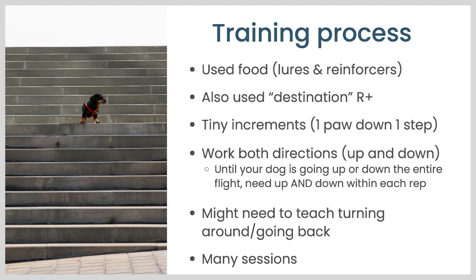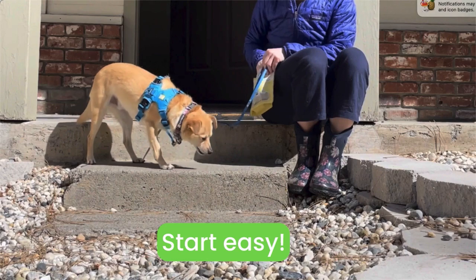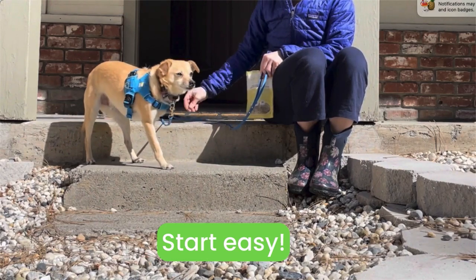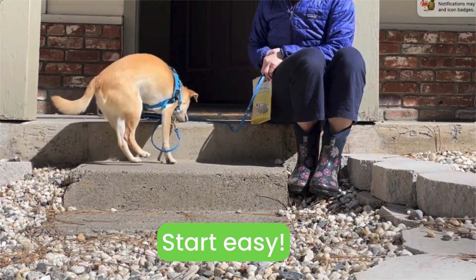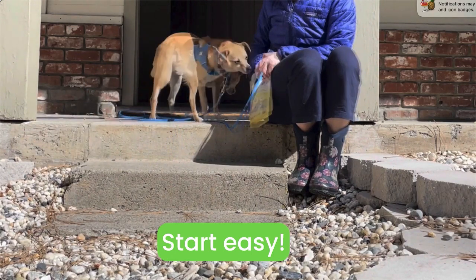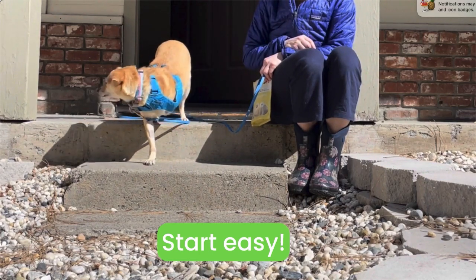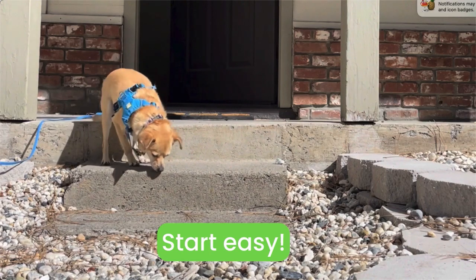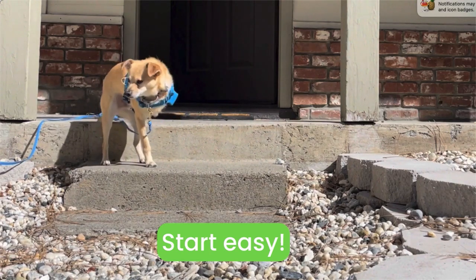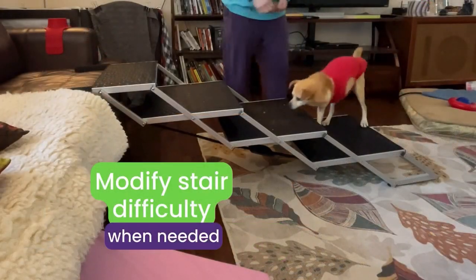It did take us many sessions, as you can imagine looking at all the different stairs we worked with. So let's take a look at some video. You always want to start easy. Here's the first set of steps I could work with him closely — we're just doing one step. I'm using food lures to get him to come all the way up, and then I put a treat down one step. Later I put food out and let him do it on his own if he wanted to, and you can see he developed a reasonable amount of comfort just going up and down those few steps.